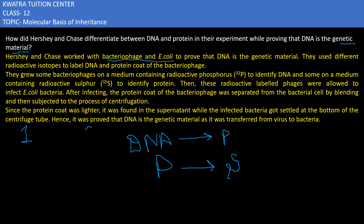In this experiment, there were two sets made. In the first set, the bacteriophage was grown in a medium with radioactive phosphorus, P32. In set 2, the bacteriophage was grown in radioactive sulfur, S35.